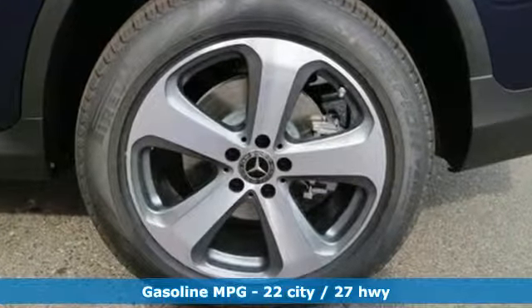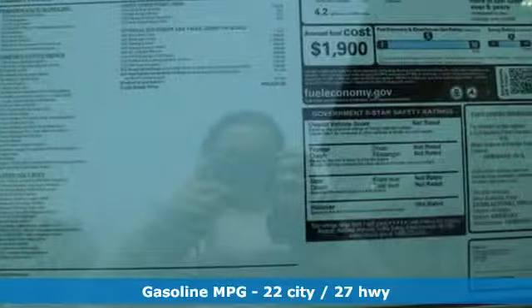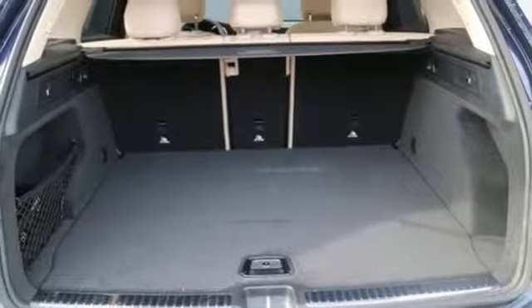Automatic transmission, adaptive suspension, streaming audio, power heated mirrors, dual zone climate control, auto dimming rear view mirror, external memory control.